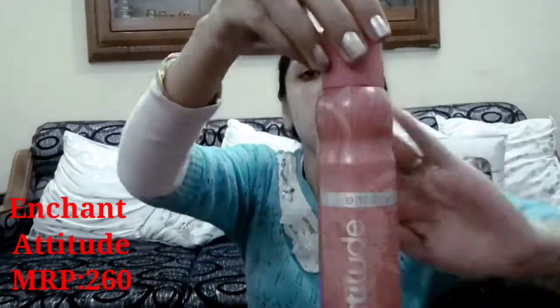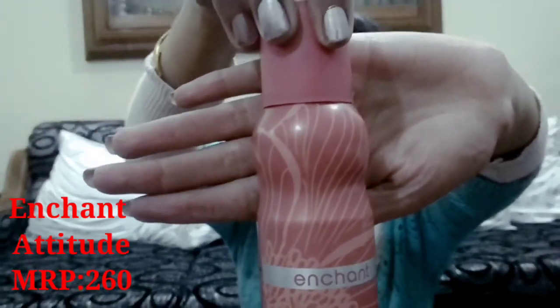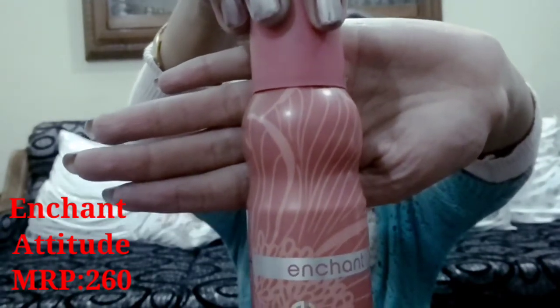This next one is Attitude by MV. The price range is Rs.260 and the quantity is 150ml. You will be able to get discounts online, and if you are a member of MV, you can get a membership discount. Its stay is very good, it is very soothing, and it has a natural sandalwood fragrance.